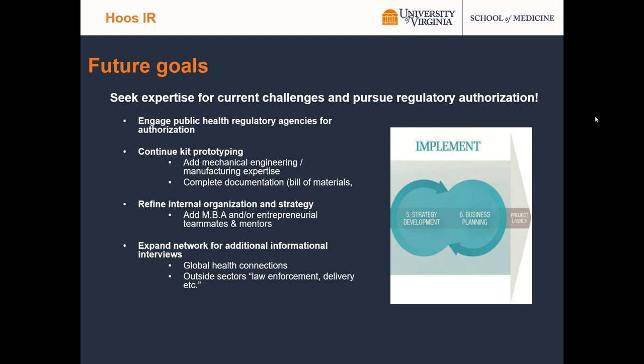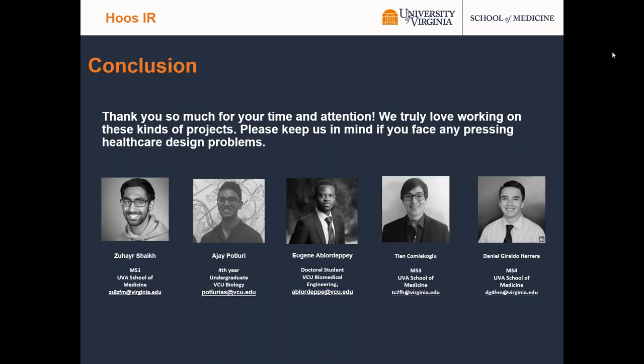Future goals: we're very excited to keep working and refining our prototype. A next big step is looking forward to authorization pipelines. We'd like to continue prototyping, add some expertise, and really lean that out as much as we can. Internal organization and more business strategy — those are two key phases before project launch that we are currently beginning to enter. We also want to start learning more about the problems that other people have that might be compatible with the solution we have — talking to people in global health, law enforcement, delivery groups, etc. Thank you so much for your time and attention. We really love working on these kinds of projects, so please keep us in mind if you face any other pressing healthcare design problems.